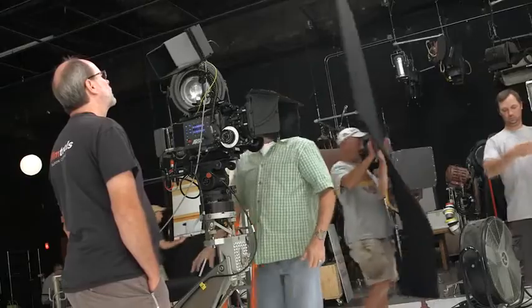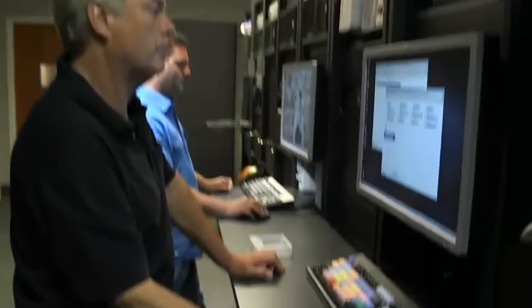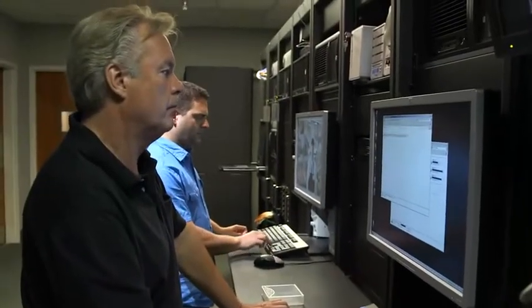Actors, travel, and camera crews can make a video expensive to produce, so it's important to maintain that content throughout the production process. Most importantly, making sure it's properly archived. You never know what content will be needed in the future.